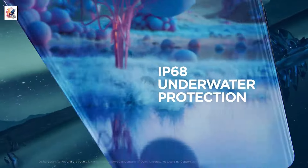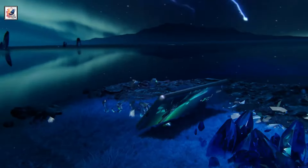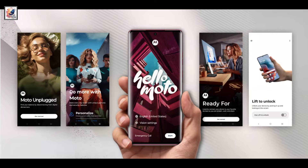Pricing hasn't leaked per se, but is expected to be around $300 or 25,000 Indian rupees. We should likely learn more about the phone closer to its launch.